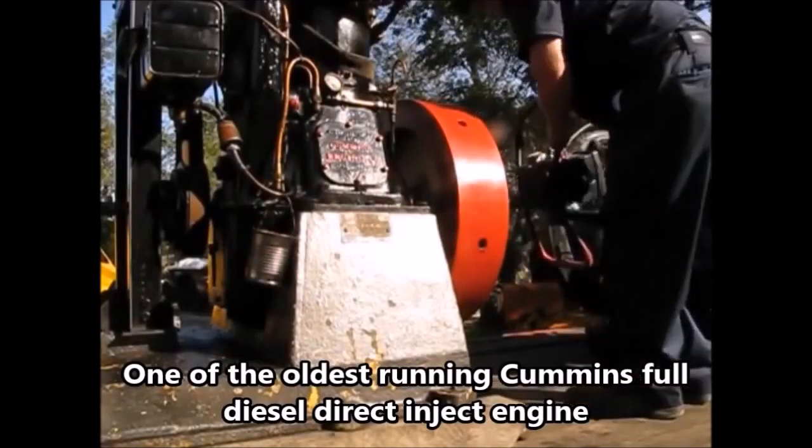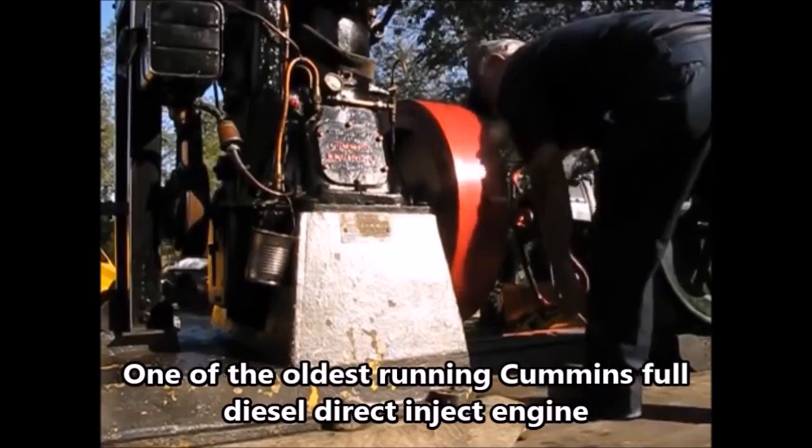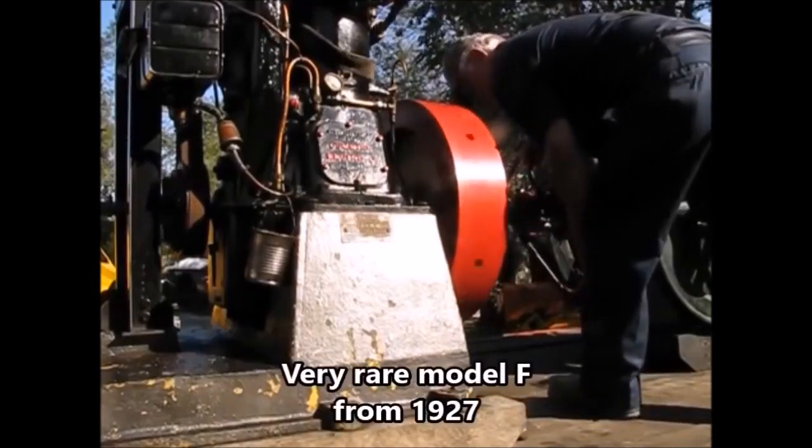This is a 12.5 horsepower, one cylinder Cummins diesel engine from 1927. It is capable of doing 600 revolutions per minute.